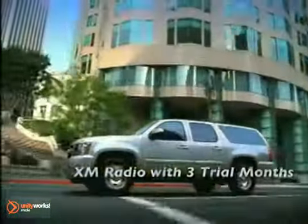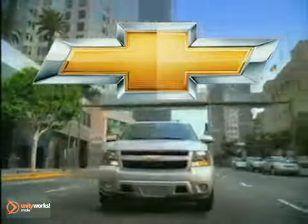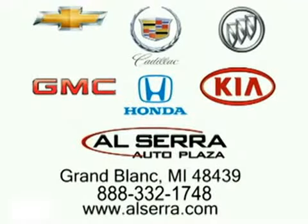Go with the SUV that really pulls its weight — the 2012 Chevrolet Suburban. Our sales team is on your side. Alcera Auto Plaza.